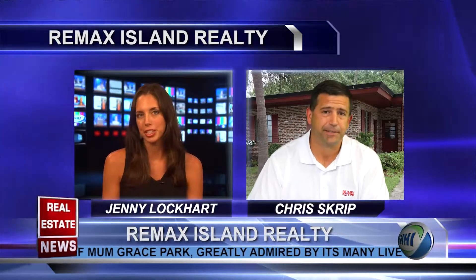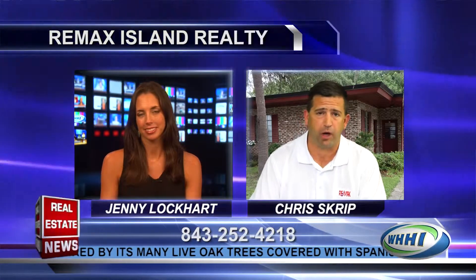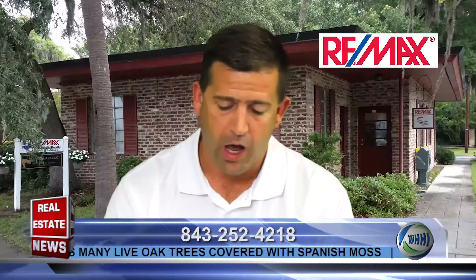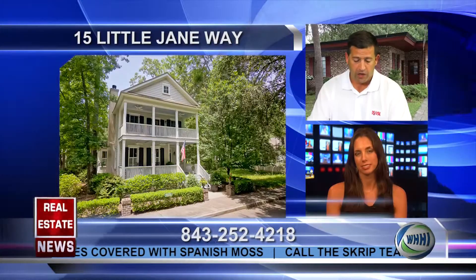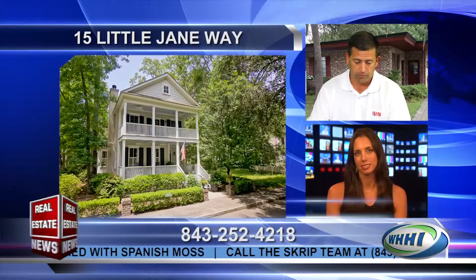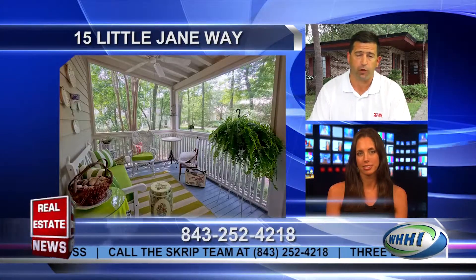Absolutely. Now, speaking of hot properties on the market, do you have any listings you want to share with us today? I do. I have a few fresh hot ones to share with you guys today. The first one I want to talk about is 15 Jane Way. This two-story, four-bedroom, two-and-a-half-bath home is competitively priced at $499,000.